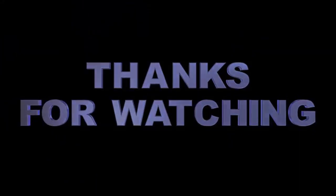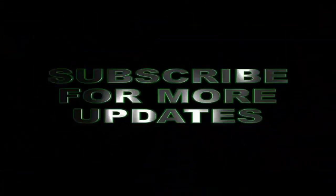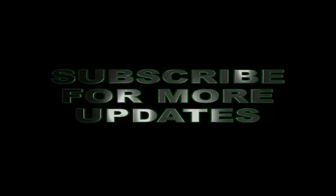And that concludes this video for today, so don't forget to like this video, subscribe and share this with others. And once again, this is Richard Aguilar — thanks for watching and have a wonderful day. We'll see you next time.